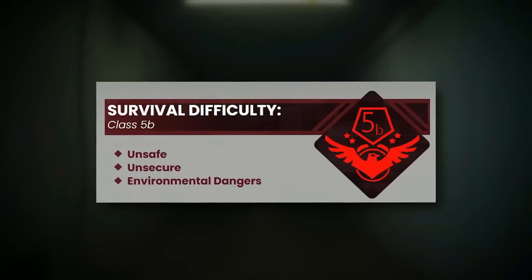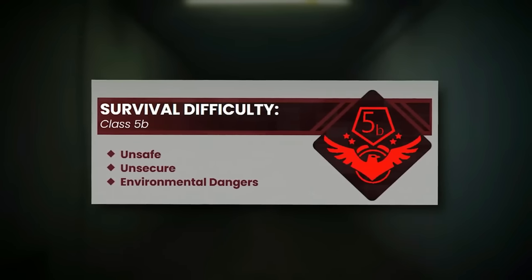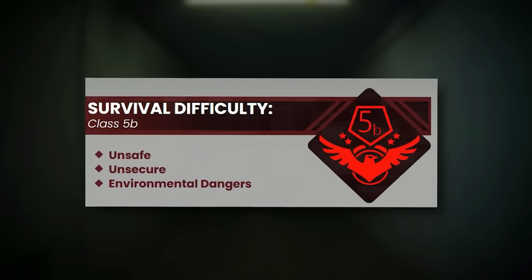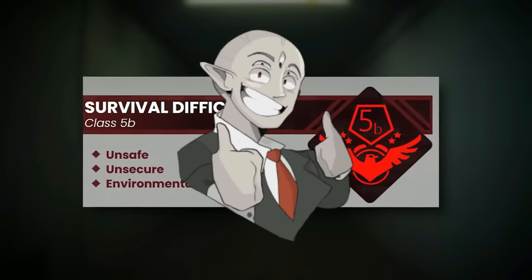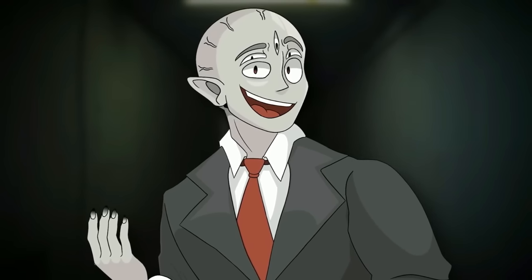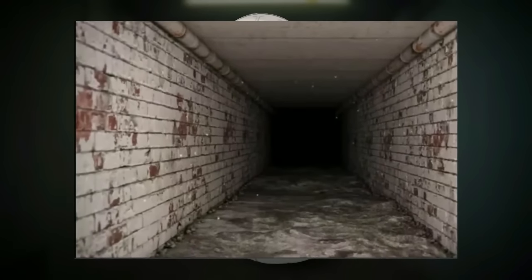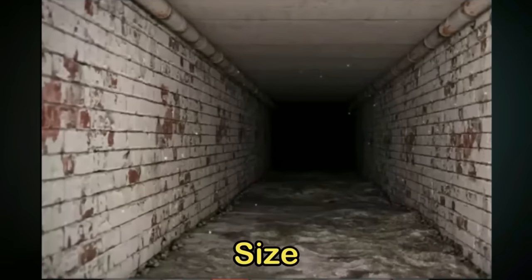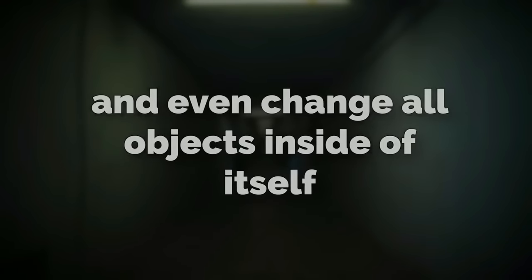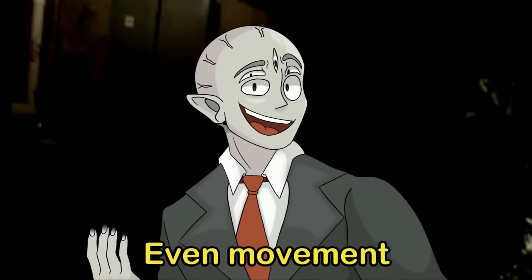Backrooms Level 148, aka The Living Level, is classified as a Class 5B, which means it's unsafe, unsecure, and has environmental dangers — really bad environmental dangers. Based off its name, you can tell that this level feels almost like it's alive, because it has a very weird ability to change itself in shape, size, and even change all objects inside of itself.